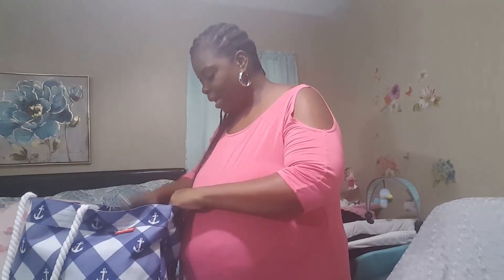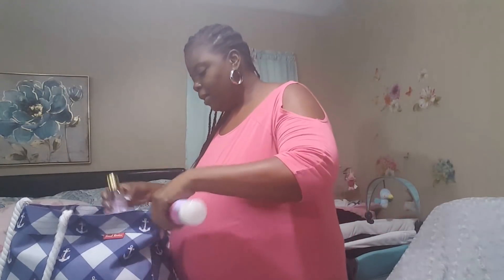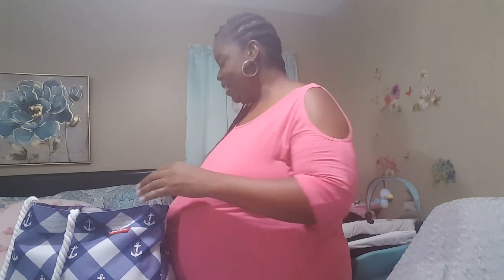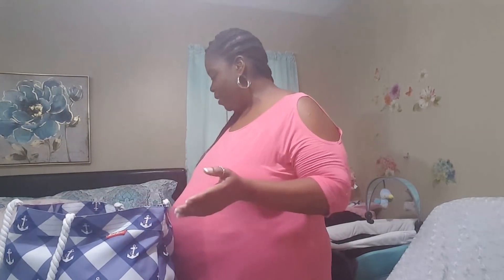A headscarf just in case for my hair. Some lotion and body spray — I love the way this smells. It's cotton candy and it smells just like cotton candy, but sometimes it will make bees follow you when you're outside. So I don't wear it too much in the summertime, but I think I'll be safe with it at the hospital. Sometimes I don't even like perfumes after I have a baby because I think it's going to get on the baby.